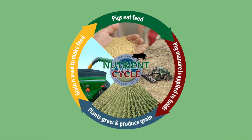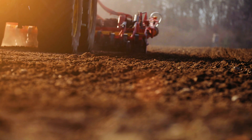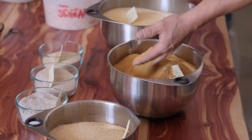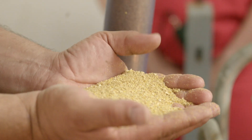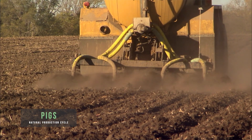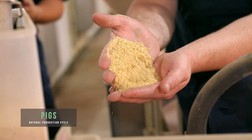Understanding the nutrient cycle in pig farming helps understand the benefits of using a natural product to help increase soil quality and enhance grain production, providing the key elements of pigs' diets. There's a natural cycle in pork production: pigs consume feed, which results in the production of manure. This nutrient-rich manure is used to fertilize fields which produce grain turned into feed.